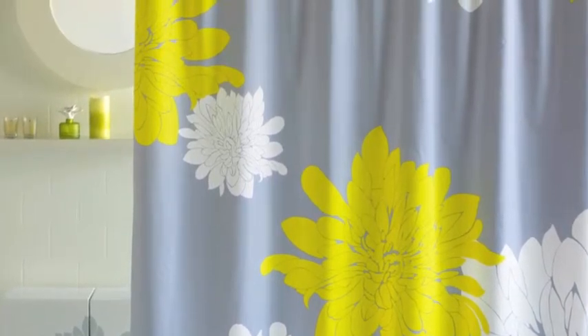And last but not least, this is the Ashley Citron Shower Curtain from Bliss Living Home, and it's that beautiful combination of gray and bright yellow with these big, beautiful flowers that will give your bathroom a fresh, clean look.